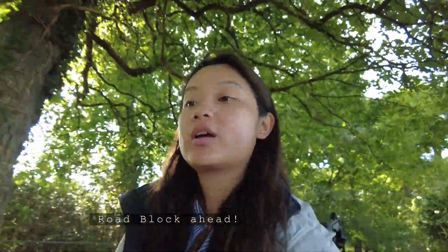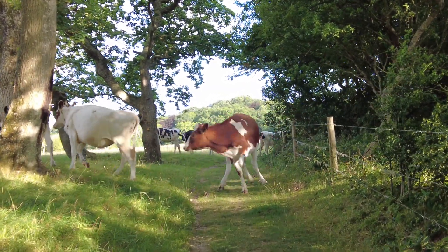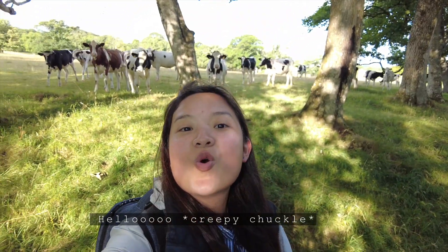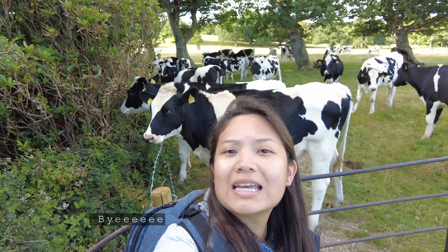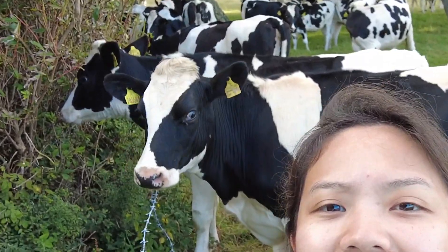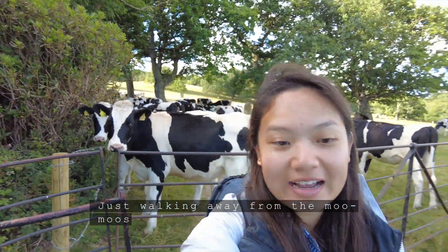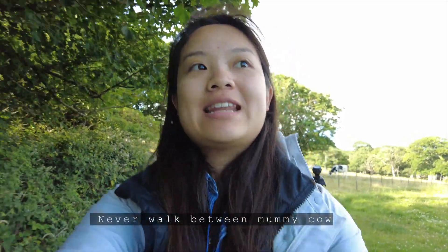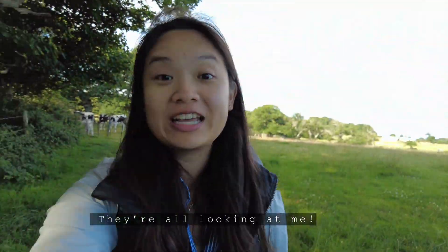Roadblock ahead! Hello... bye! Just walking away from the cows. I just remember from my experience — never walk between a mummy cow and a baby cow. They were all grown cows, I think. They're all looking at me.